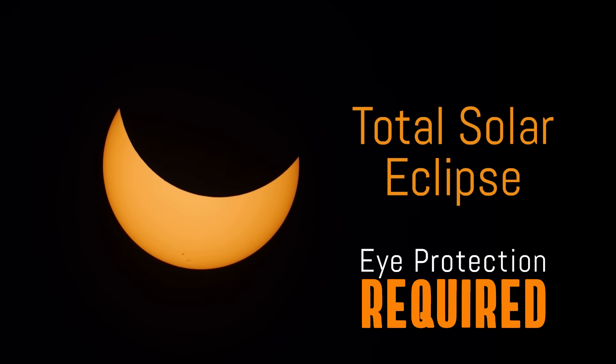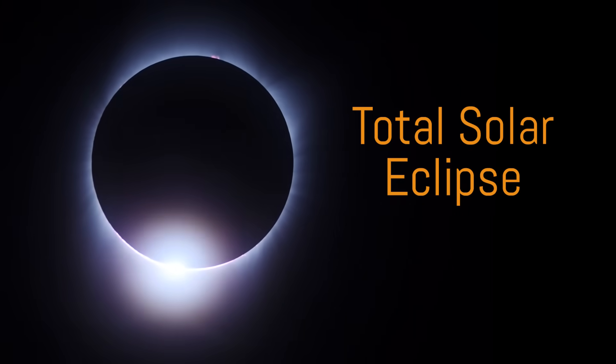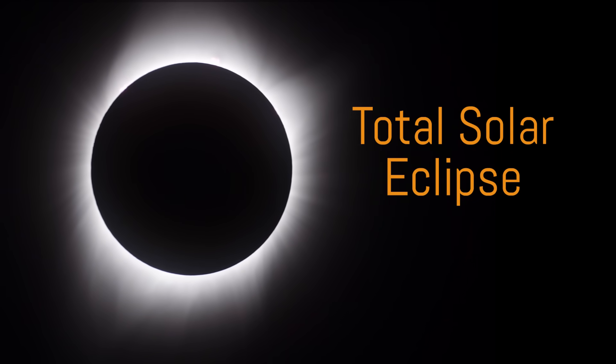Use approved solar filters during all partial phases of both eclipses. There is only one point during a total eclipse when you can safely remove your eye protection, and that's during totality — when the entire solar disk is completely covered by the moon, revealing the sun's outer atmosphere, called the corona.